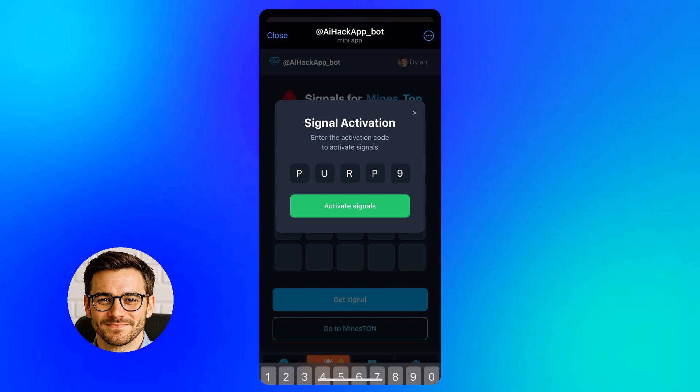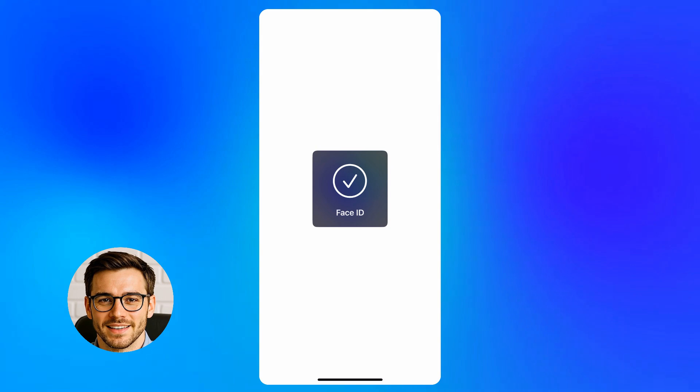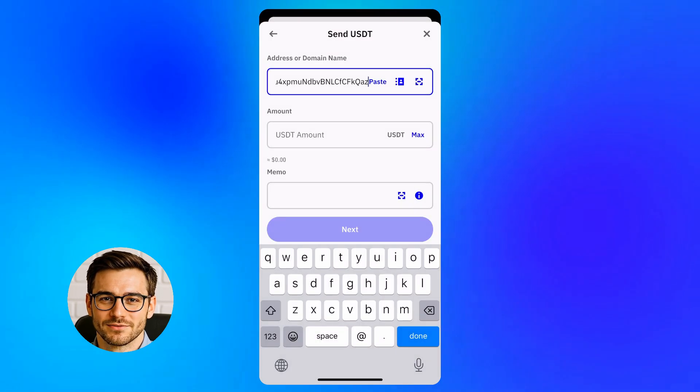It's ready. I enter the five-digit activation code, press confirm, and the interface opens. Everything looks clean and responsive. So far, so good.